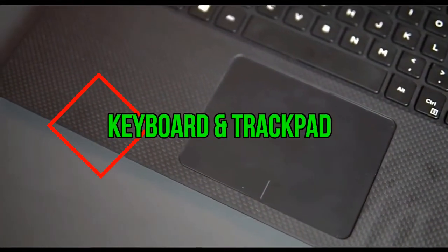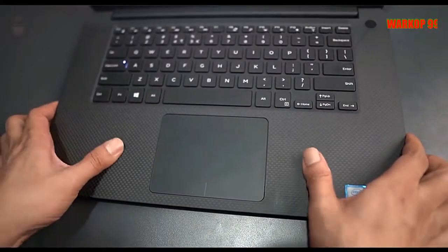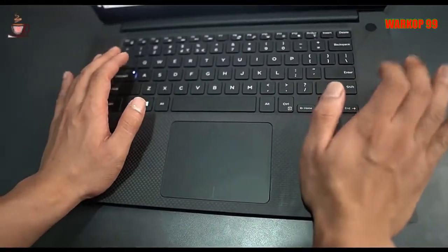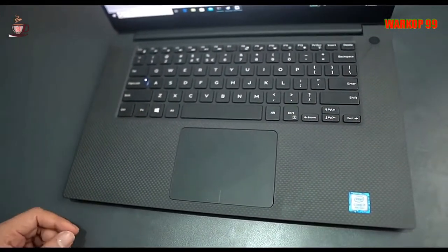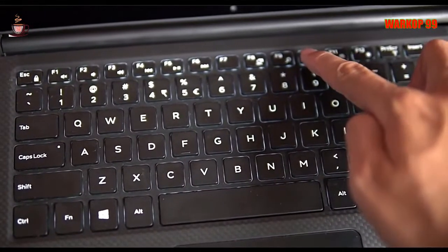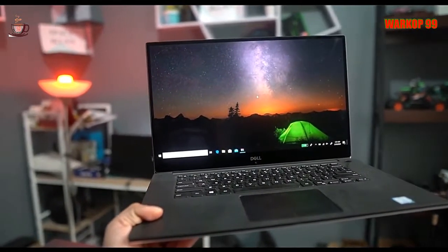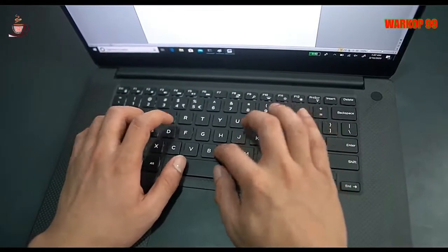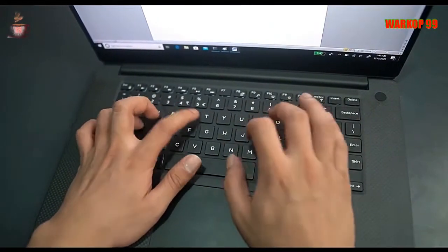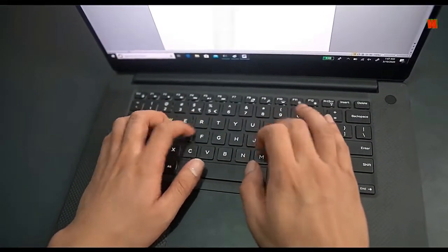Dell XPS machines usually have satisfying keyboards, and the latest XPS 15 doesn't buck that trend. Its buttons are fast, crisp and satisfying, with enough travel to feel solid and a reassuringly firm base. The keys are easily good enough to handle a day of typing, and the lack of a number pad is the only serious layout issue. The Dell XPS 15 has a vast trackpad with an accurate smooth surface, full gesture support, and snappy inbuilt buttons. The only way you'll get anything better is by connecting a USB mouse.